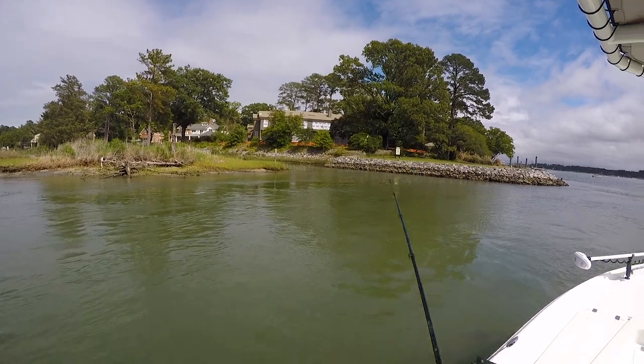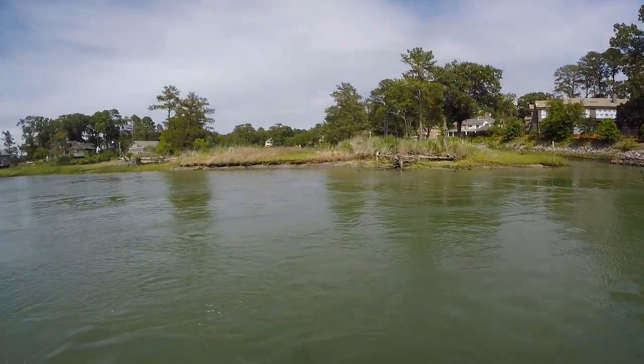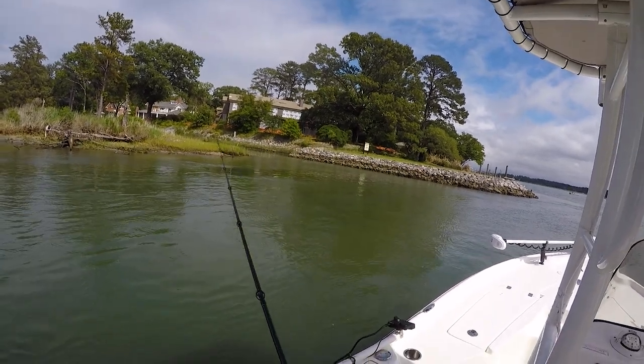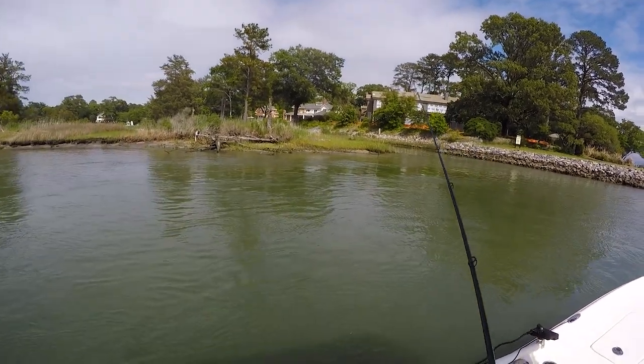I decided to finish the day inside the inlet here, just doing a little jigging. Kind of early for in here honestly, I think, but it won't hurt to try. Sure there's still some trout around but I'm trying for flounder.